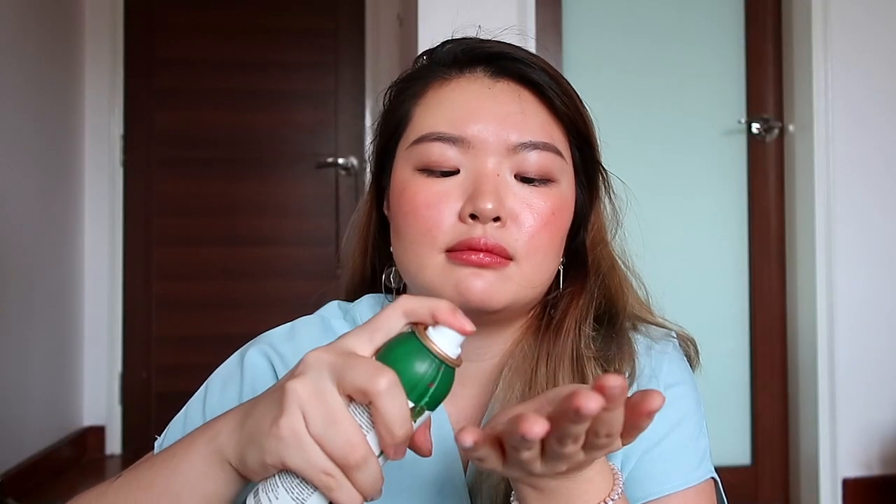Wow, it feels so relaxing! It smells nice — it's not like the Cica Pair range's medicated smell. It's such a fine mist, so you don't waste any. I think this is really good, it feels really nice.